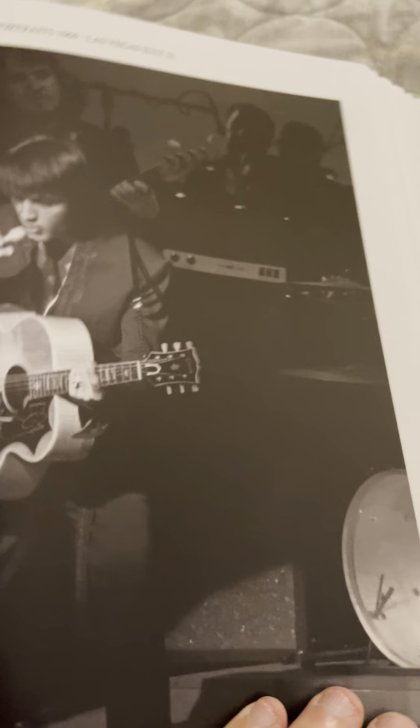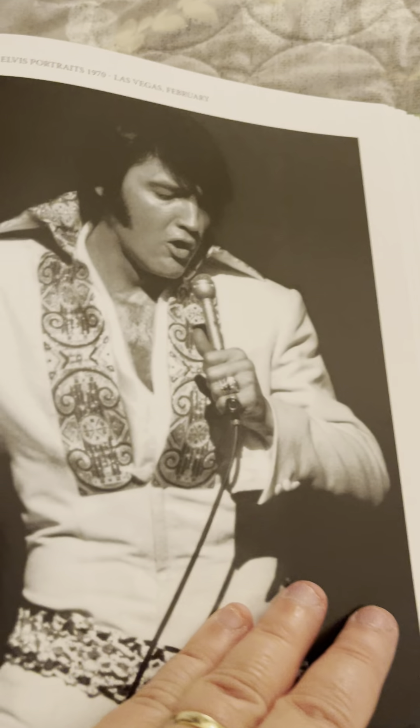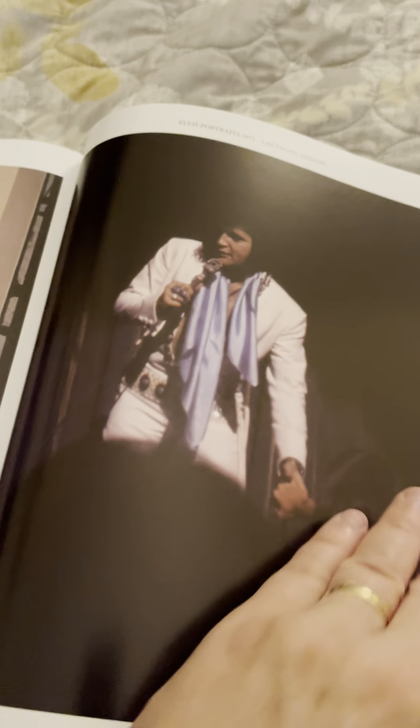It's the comeback special. Change of Habit. 1969 — there's he and Priscilla. The press conference in Vegas in July, right before he started appearing in concert. Always love that jumpsuit — one of my favorites. There's the cover of Elvis on Stage, the FTD LP. Those are really great pictures. Everyone's seen that one.